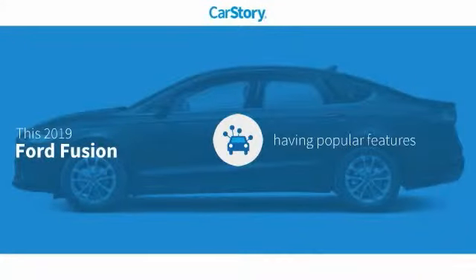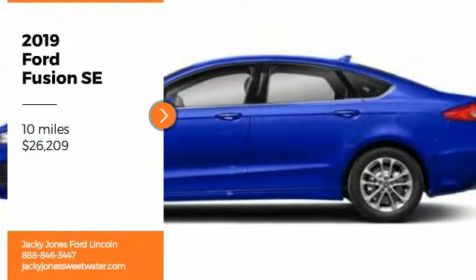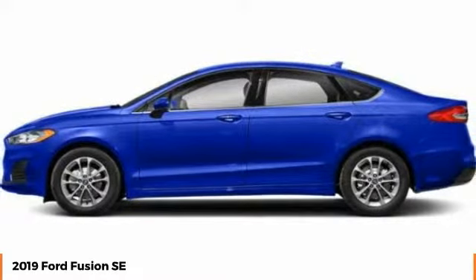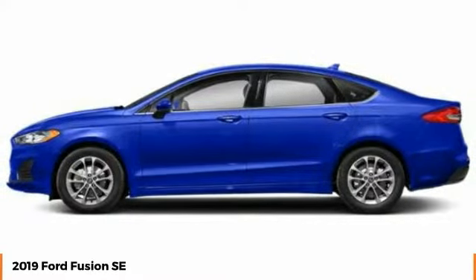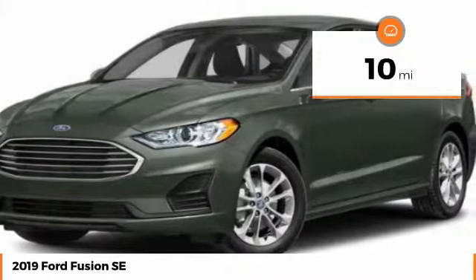CarStory research indicates this vehicle as having valuable features in high demand. Take a ride in the 2019 Fusion. You can have both impressive power and great economy in a Fusion, and it is priced below $30,000. This vehicle has less than 100 miles.